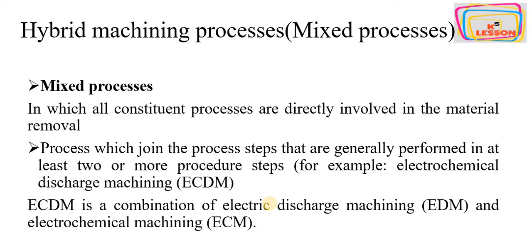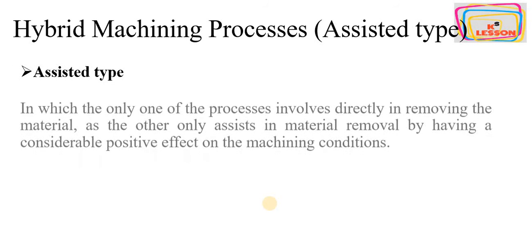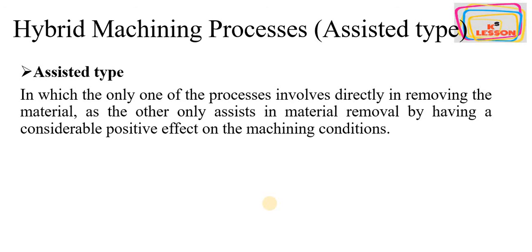In electrochemical discharge machining, both electric discharge machining and electrochemical machining technologies work together to get maximum benefit. The second type is the assisted process, in which only one of the processes is directly involved in removing the material.